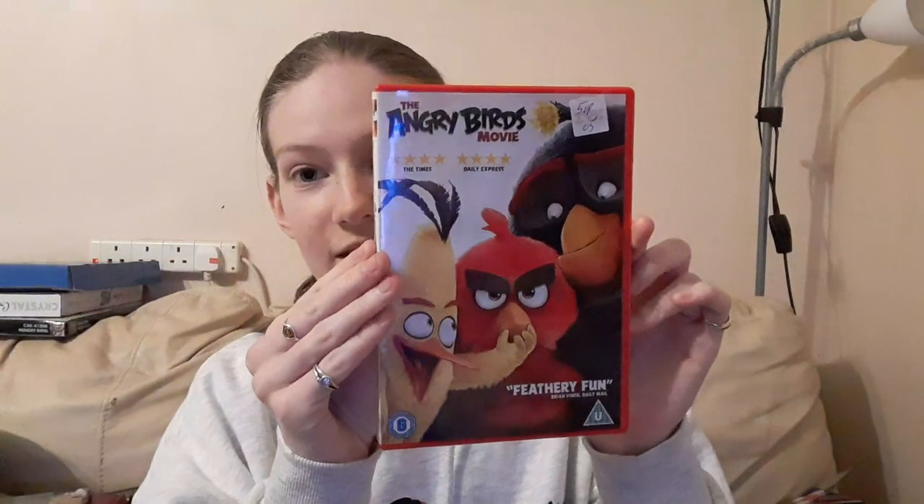I'll also get this out of the way — the DVD of The Angry Birds Movie. Love that movie, after much debate a few years ago, but we won't get into that one.